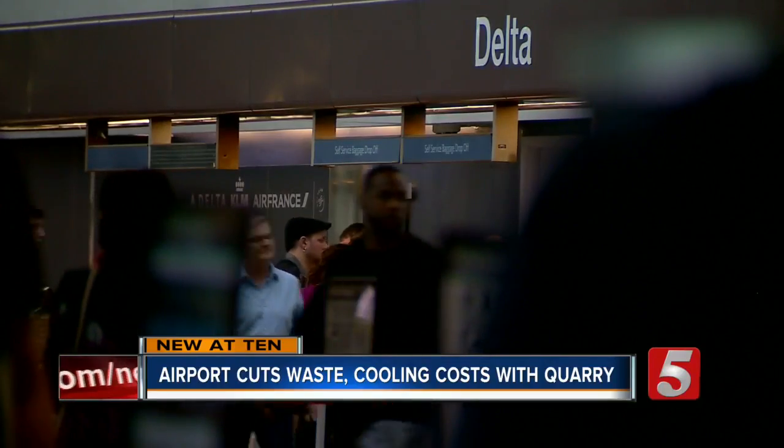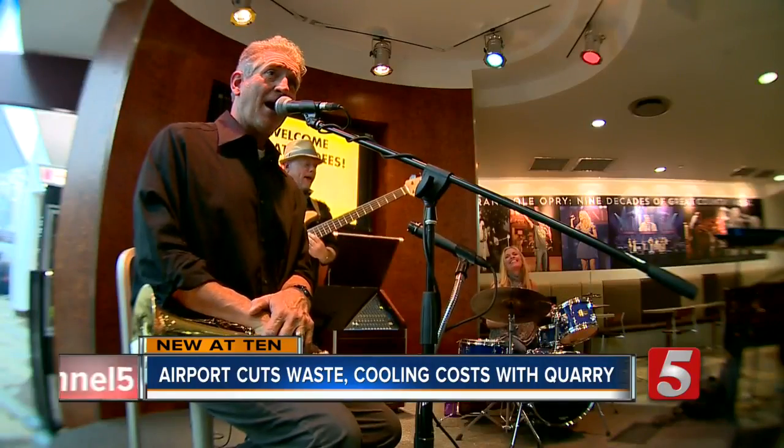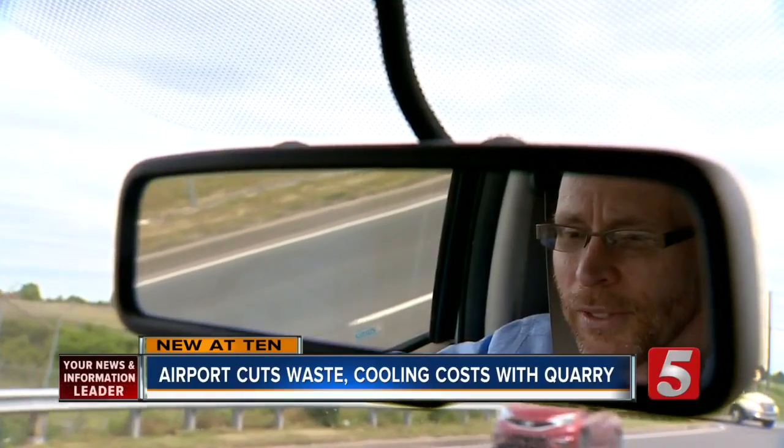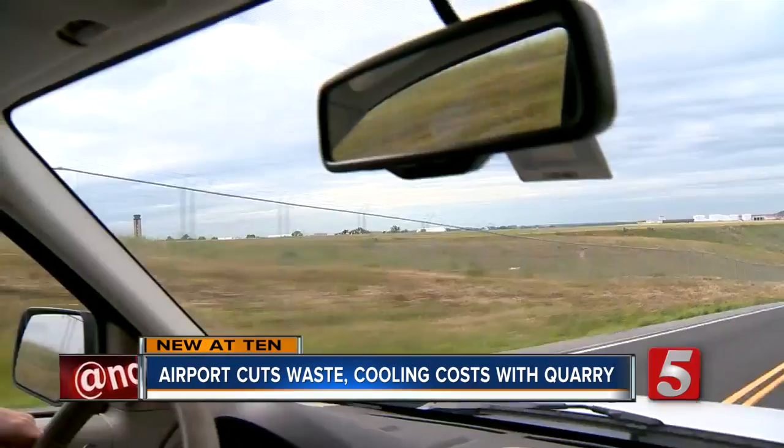It is pretty monumental. It's pretty amazing, really. Robert Ramsey is the airport's chief engineer. He offered to show us around the 43-acre rock quarry. About a third of the quarry was filled in so they could build this runway back in the late 90s.